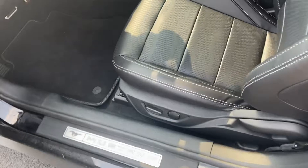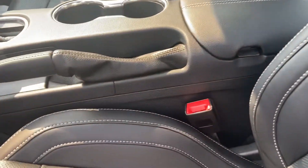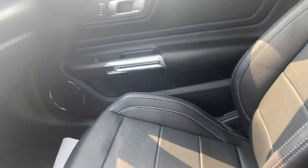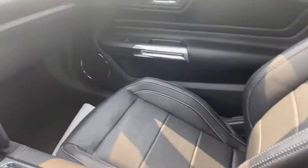Beautiful black, black leather interior, heated and ventilated seats, nice big eight-inch touchscreen, push-button start.